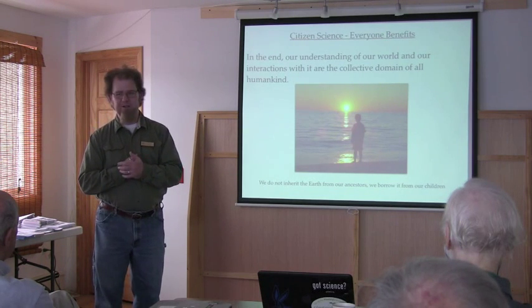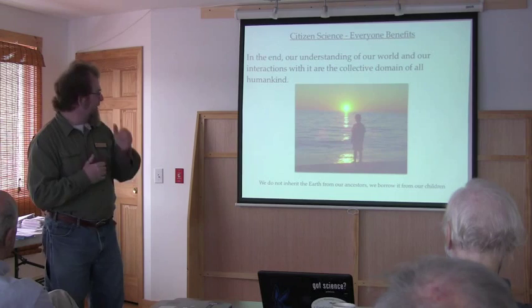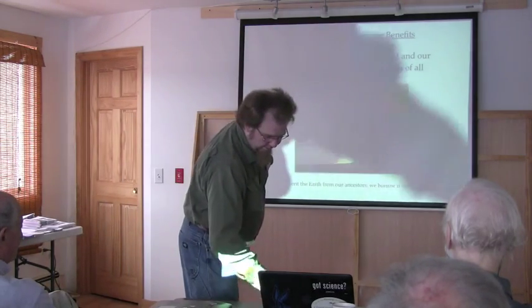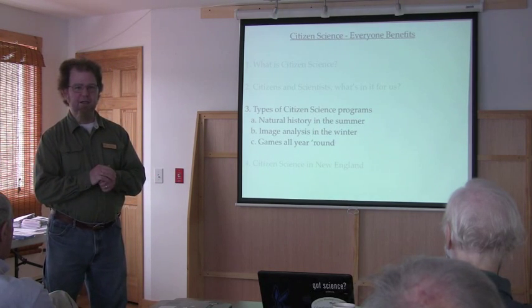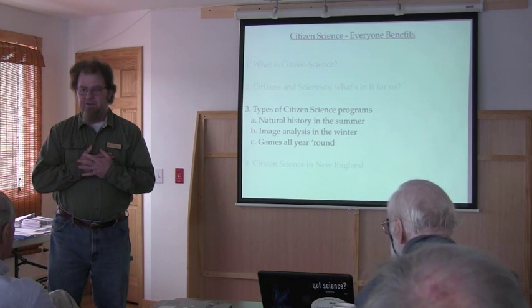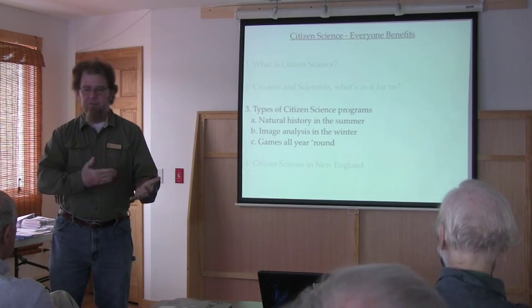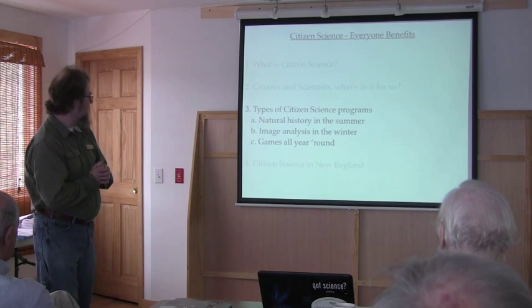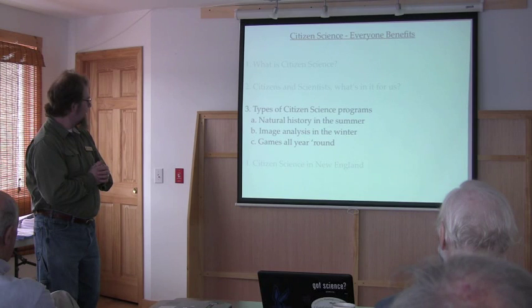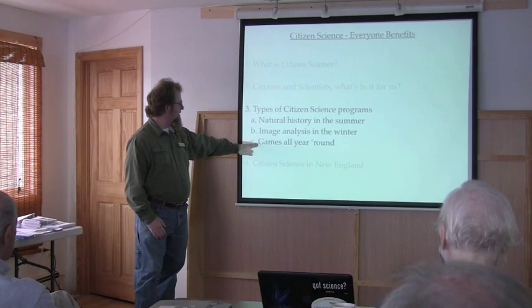We don't inherit the earth from our ancestors — we borrow it from our kids, and that gets me every time. I'd like to point out some things I've learned about citizen science in New England, and I'm anxious to hear what you have to say and to be a part of new and continuing efforts. I see myself as having a place at the University of Maine at Machias to facilitate some of these things. I've broken up types of citizen science programs into natural history in the summer, image analysis in the winter, and games all year round, because we have seasonal elements up here that I'm not used to.